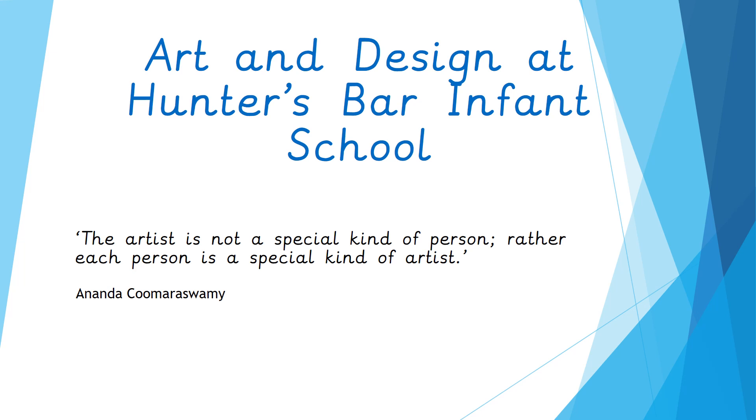Art and Design at Hunters Bar Infants School. This is a presentation by Louise Hadfield. I'm a teacher in Year One Foxes and I have the privilege of being the Art and Design Lead at Hunters Bar Infants School.